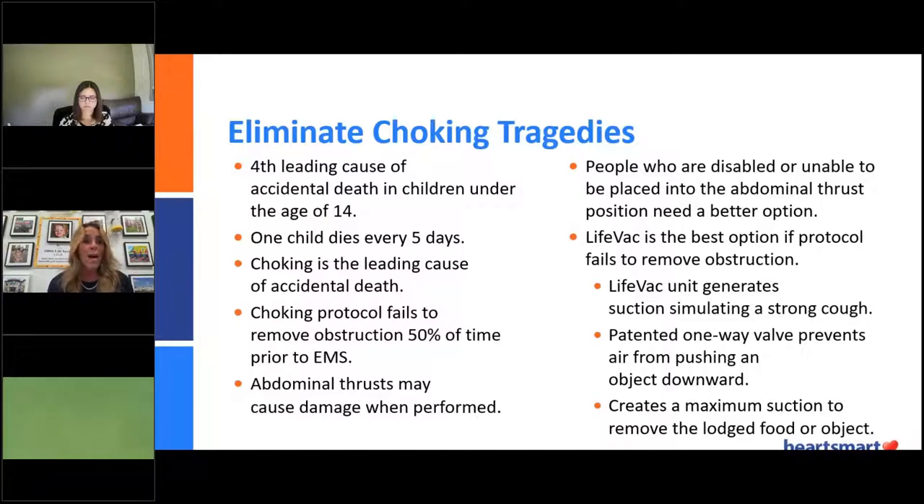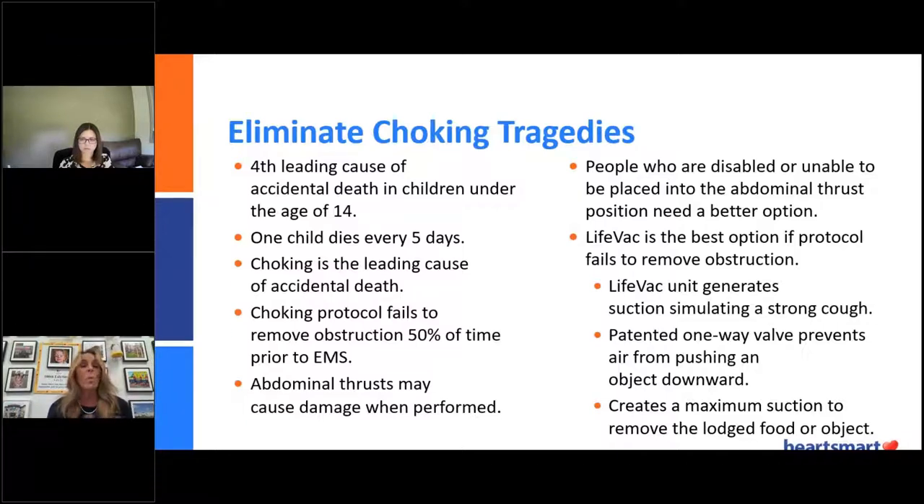LifeVac is really the best option when basic life support — abdominal thrusts and back blows — doesn't work. LifeVac will simulate what your body would want to do naturally. Your body wants to expel any foreign object, so you typically cough. This unit will simulate what you would be able to do had you had air behind that obstruction. The one-way valve will never force something further into the trachea. It will vent the air but give you maximum suction so that when it's released, it will automatically suck out whatever the obstruction is. One little boy told us about the broccoli that was sucked out of his throat — he said, 'I could feel it, and it wasn't scary.' It will always remove the airway obstruction.